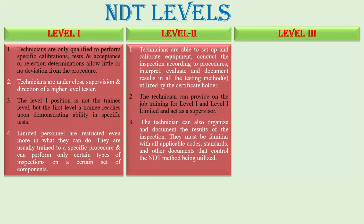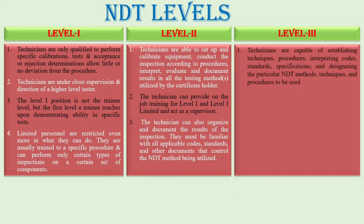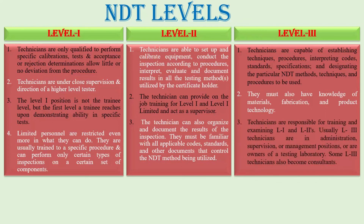In Level 3, technicians are capable of establishing techniques and procedures, interpreting codes, standards, specifications, and designating the particular NDT methods, techniques, and procedures to be used. They must also have knowledge of materials, fabrication, and product technologies. The technicians are responsible for training and examining Level 1 and Level 2. Usually, Level 3 technicians are in administration, supervision, or management positions, or are owners of a testing laboratory. Some Level 3 technicians also become consultants.